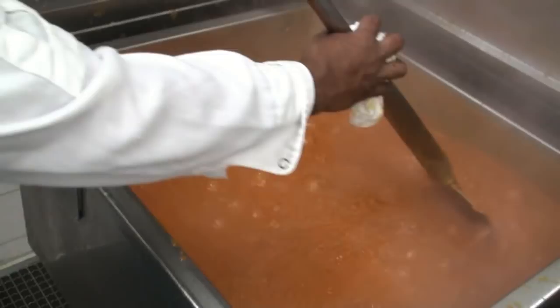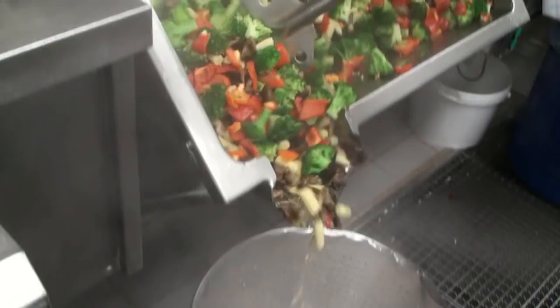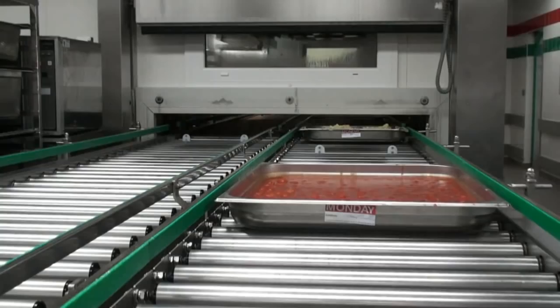This area of the hot kitchen is cooking for the subcontinent. The shrimps you saw before is for the prawn biryani.